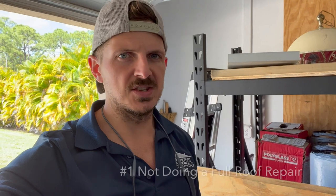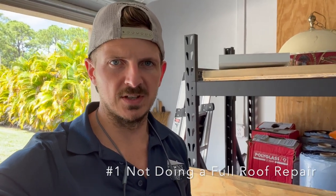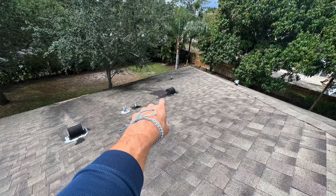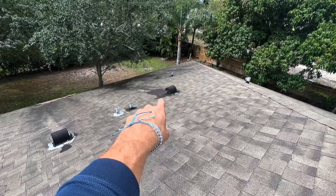The number one way that roofing contractors are going to try to rip you off by cutting corners on your roof is by not doing full roof repairs. I see it all the time. You hire a contractor, they say they're going to take care of this repair, and then all they do is remove a couple tiles, remove a couple shingles, whatever your topping for your roof is, and they throw a little roof cement down.